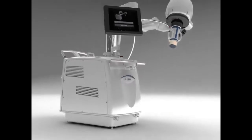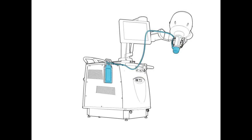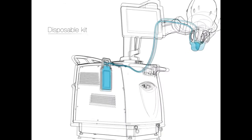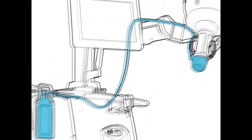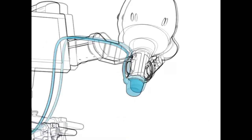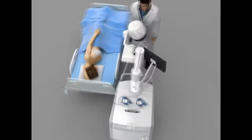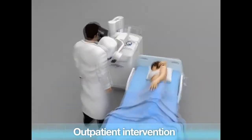The treatment with the Echopulse is a four-step procedure. First, the device is set up for treatment. Before each treatment, a disposable kit is installed on the device. This patented system is a technological breakthrough that ensures cooling and coupling functions. The patient is positioned for treatment, the breast is slightly immobilized, and the treatment is an outpatient intervention.